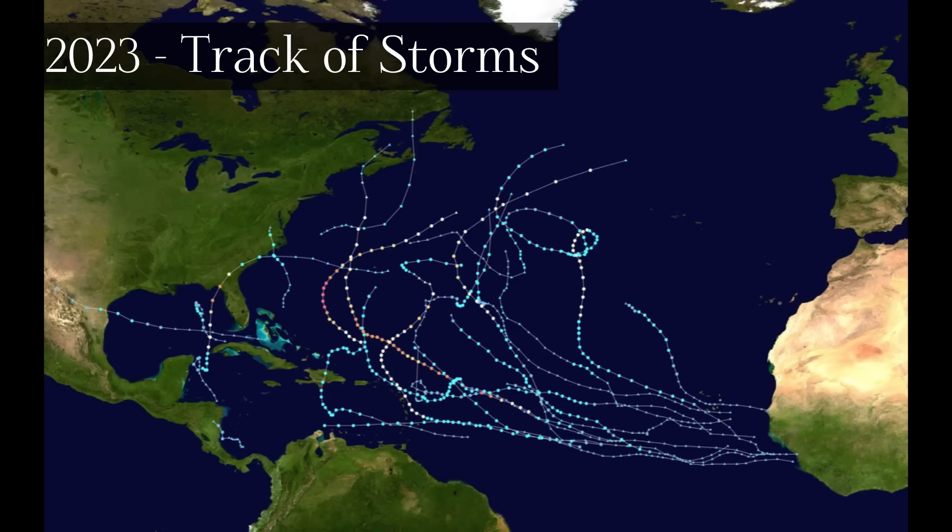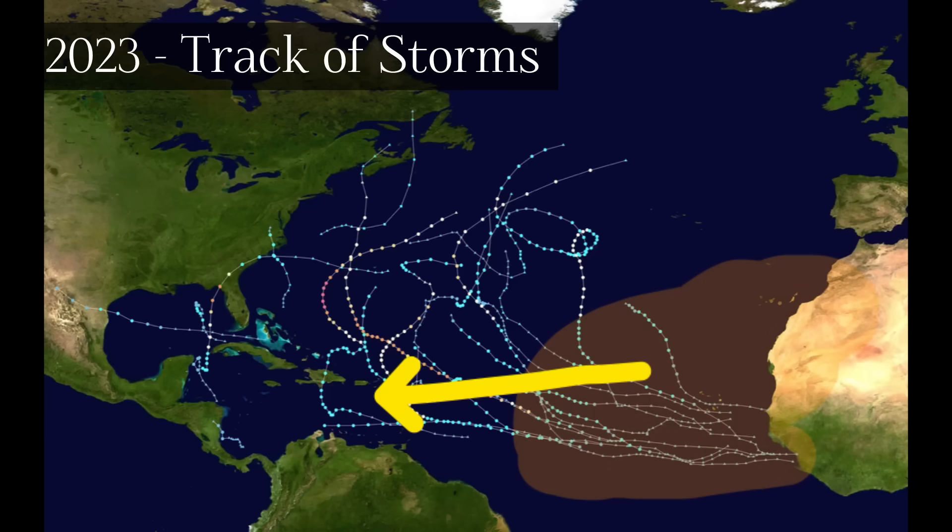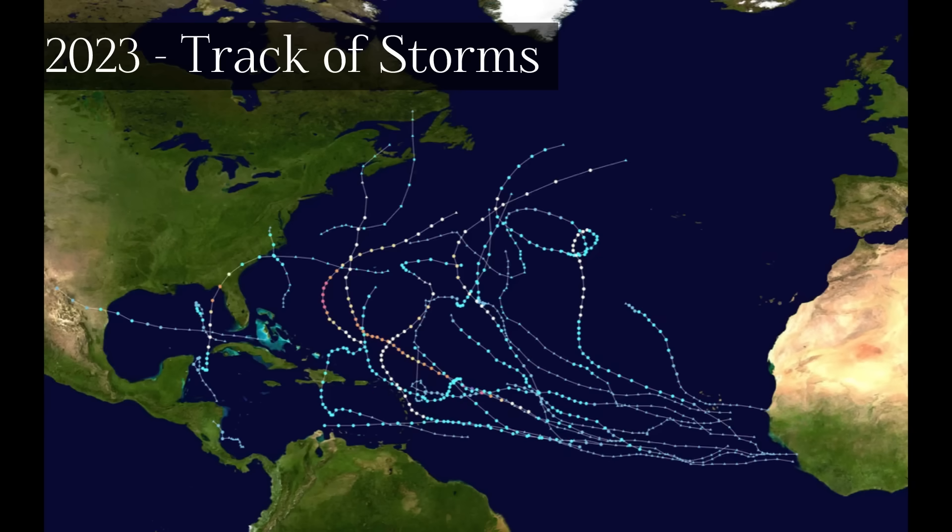Overall, things are definitely shaping up for a very interesting year. Even with La Niña likely and above-average Atlantic temperatures, there is one other factor that plays a crucial role: the Saharan air layer. If there are very intrusive dust masses moving across the Atlantic into the Caribbean, even with other favorable environmental conditions, that could be enough to limit tropical cyclone activity. We'll have to see how that progresses, and I'll keep you updated on all these important hurricane season 2024 updates.